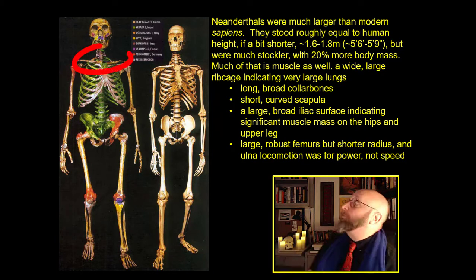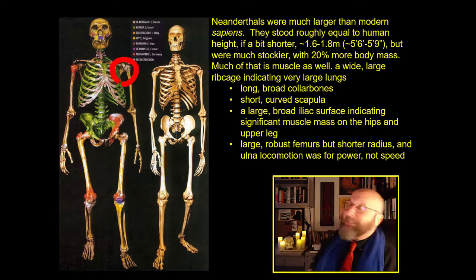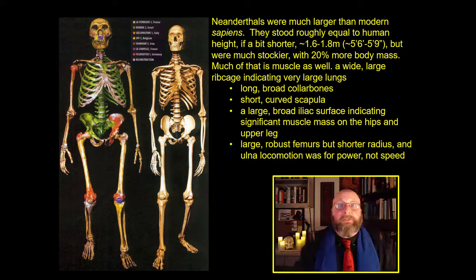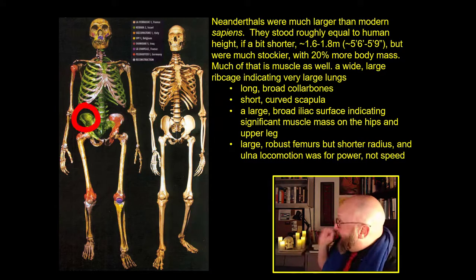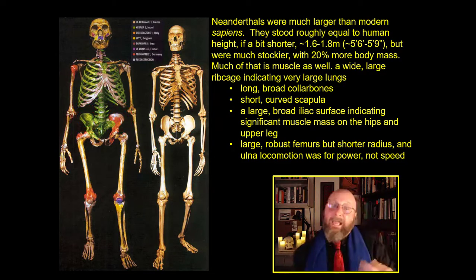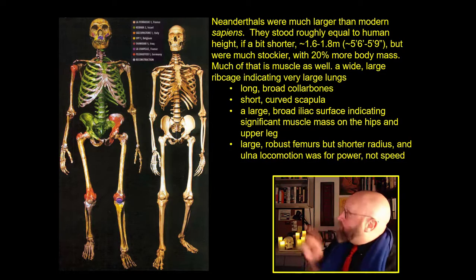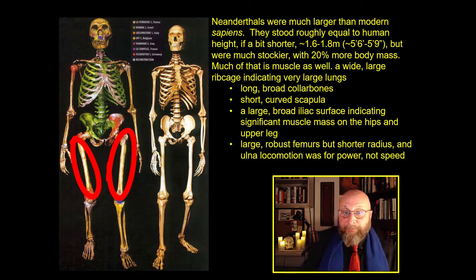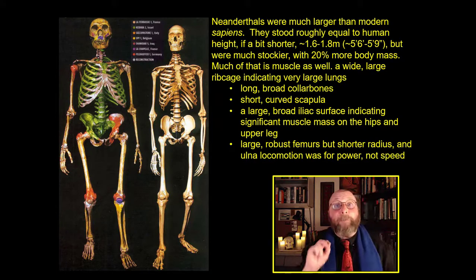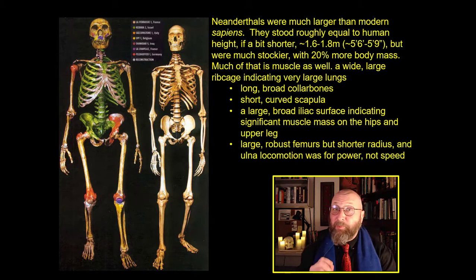Key skeletal attributes from the neck down: large broad collarbones indicating heavy chest muscles; short curved scapulas meaning massive back muscles as well; a broad iliac surface indicating massive muscle masses on the front and back of the legs. These guys were heavy slabs of meat. Large robust femurs — but their legs aren't that long proportionally, which indicates they were built for power, not speed. You can't out-power-lift a Neanderthal, but a Homo sapiens could probably outrun him.